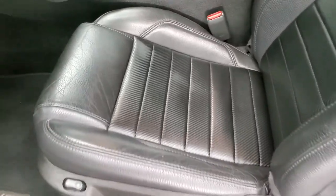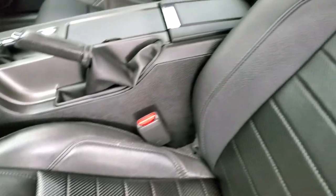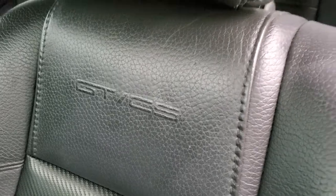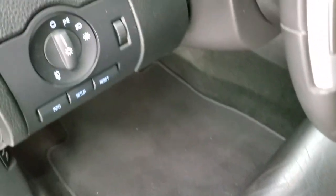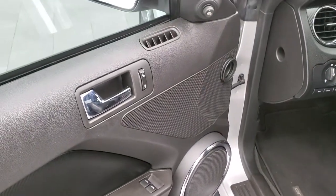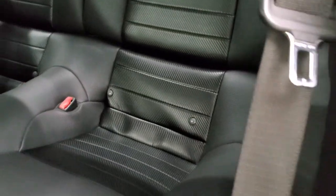Inside, the GT-CS package gives you the black leather interior. You get the GT-CS embossed into the backrest, side curtain airbags — no rips or tears on there. It does have a power driver's seat, GT-CS floor mats, auto headlamps, information center controls, power windows, power locks, and power mirrors. The back seats are in very nice condition — I didn't see any rips or tears back there, and those seats do fold down for extra storage.